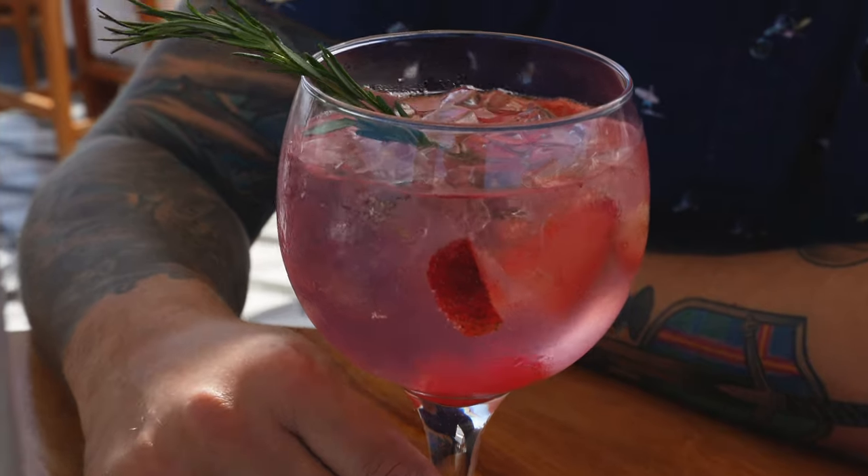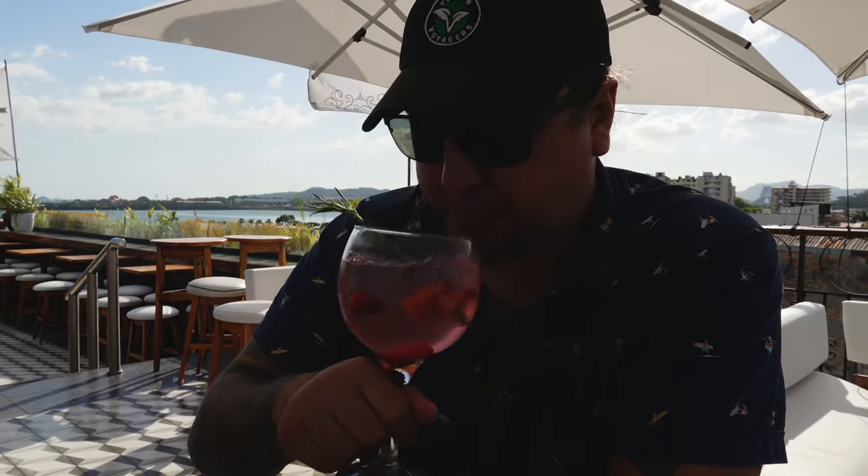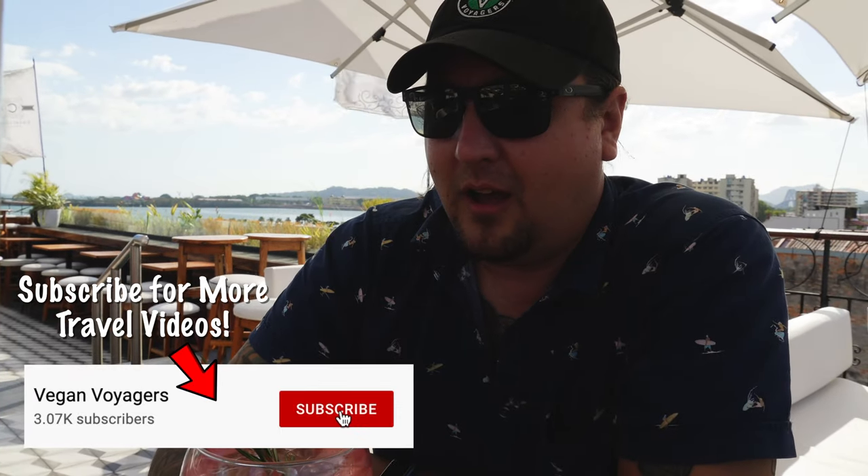I got The Traveler, which is a gin and tonic with rosemary and some frutas rojas — basically strawberries. That's not liquid Christmas tree — that's really delicious. It's got a nice sweetness to it. The fruit really comes through and it's just crisp and airy and light. It's not like any gin and tonic I've ever had. It's really delicious.